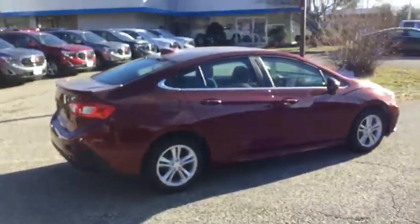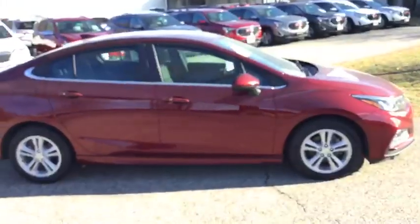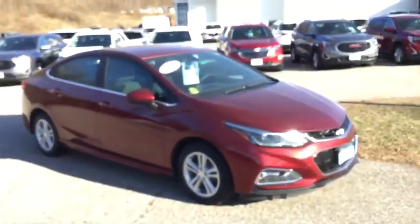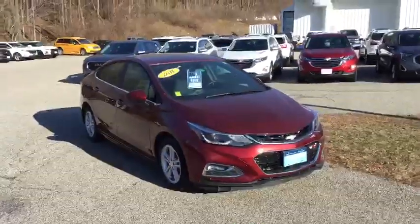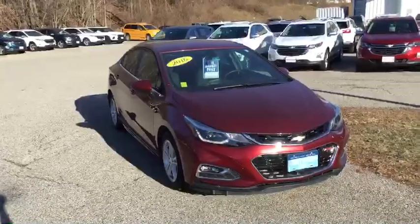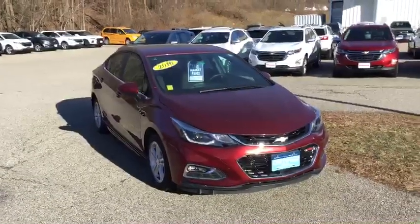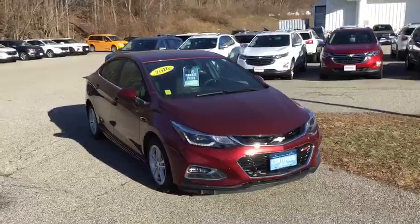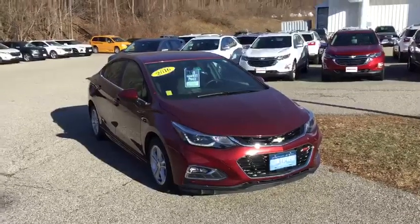This four-cylinder engine is going to be getting a whopping 35 miles to the gallon. Jerry, this is a really great little car — fuel efficient with some really nice features. The snow tires on this will take you anywhere you need to go. Jerry, if you're looking to learn more about this vehicle, click the learn more button down below, or come on down to Route 7 South in Rutland. Ask for Eric, and I'd love to show you this vehicle in person.